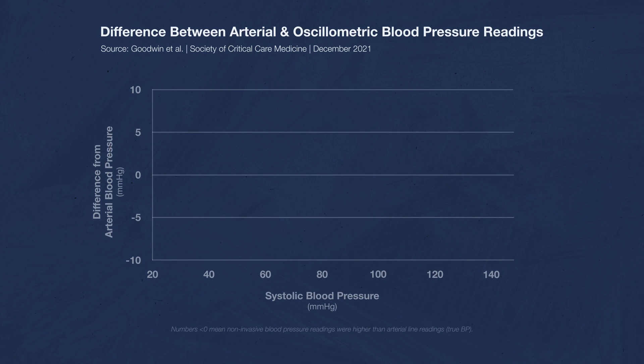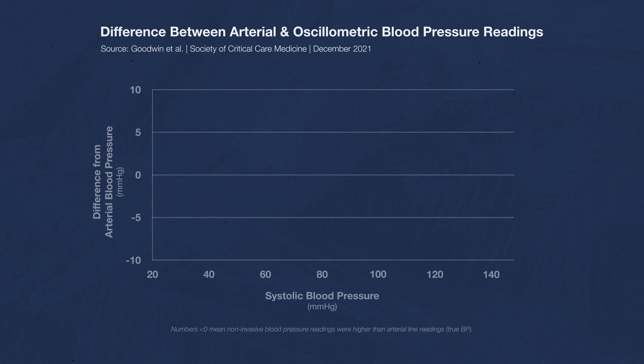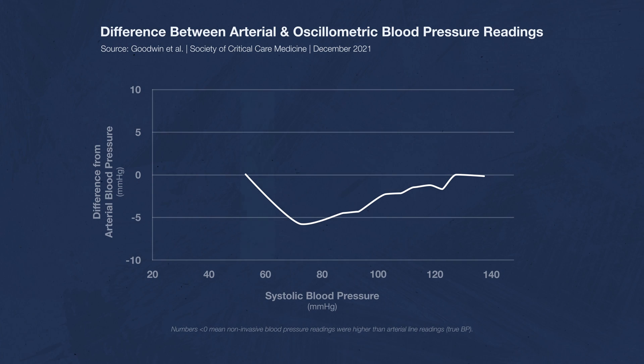Let's find out by looking at two different studies comparing different methods of measuring blood pressure. This first study measures the difference between arterial line and oscillometric blood pressure readings in children. Looking at their systolic blood pressure readings, the oscillometric blood pressures are consistently below zero — meaning they're showing a higher number than the true systolic blood pressure — except at very low and very high blood pressures.